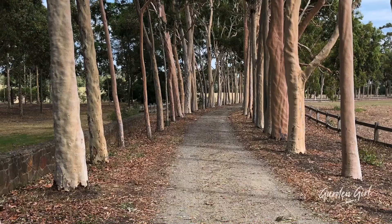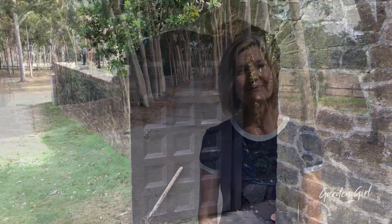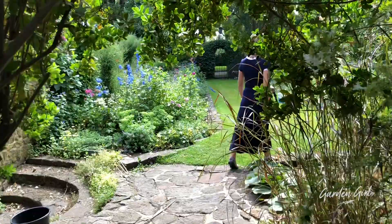Behind me is the beautiful and famous avenue of lemon-scented gum trees, designed by Edna Walling back in 1929. Come and have a look at this.